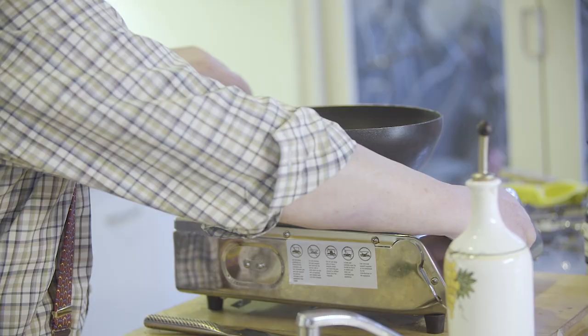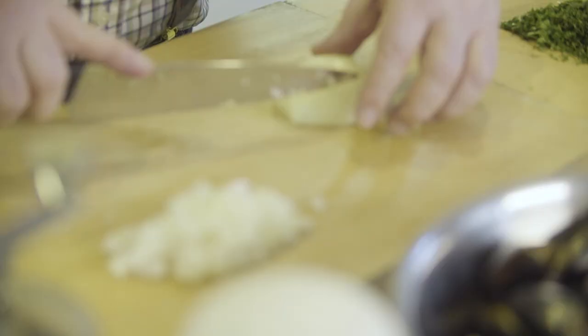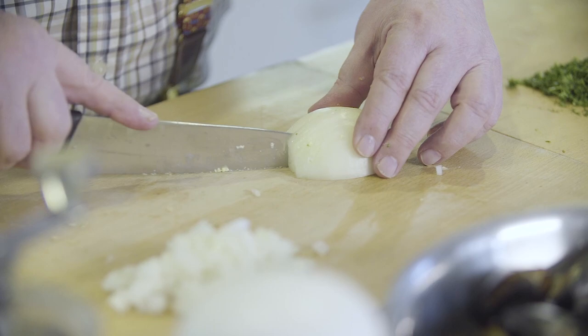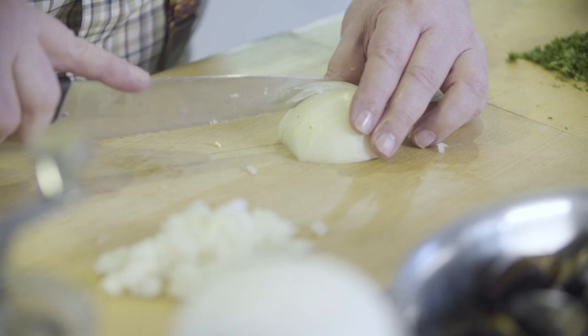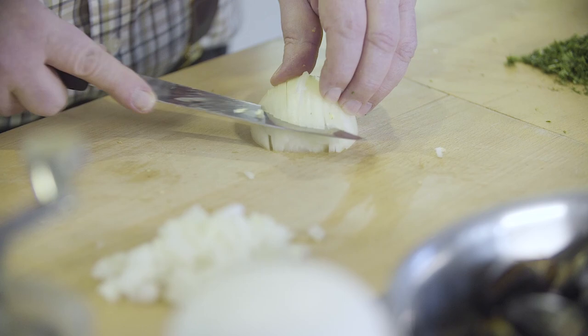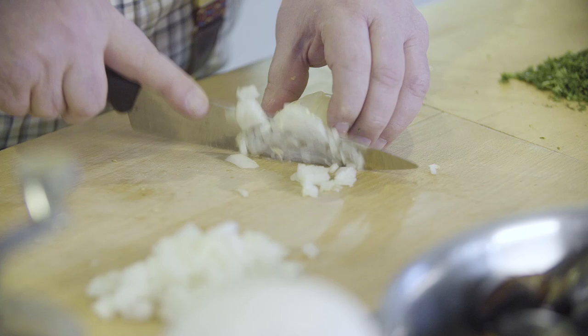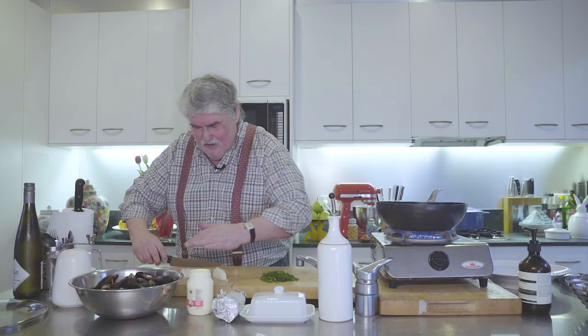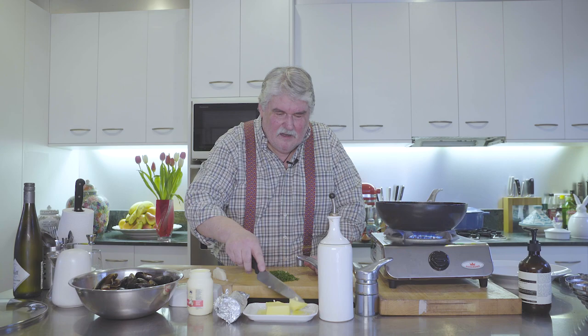Now the mussels themselves - pretty simple. Just a wok is the easiest thing. I want some onion - come and have a look here. I'll show you how to cut an onion nice and finely. You see I'm just cutting it across in thin strips and then you cut it across ways, and that is the simplest way to chop an onion finely. We don't want big chunks of onion for this.